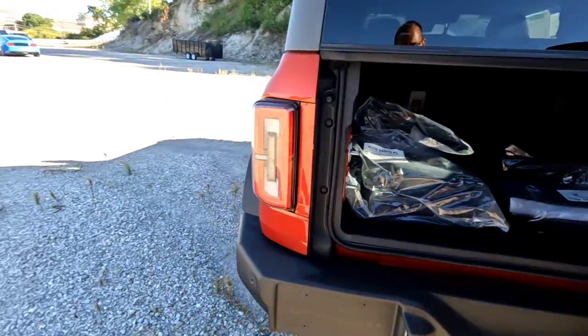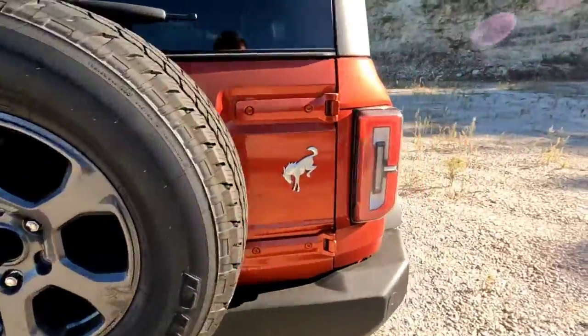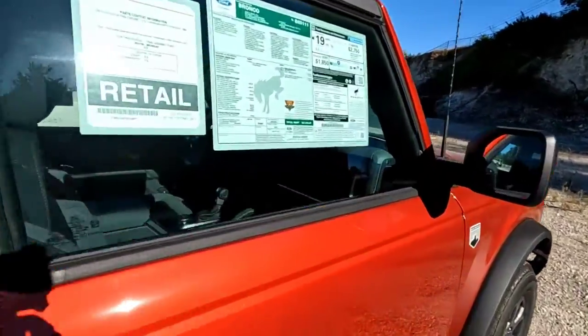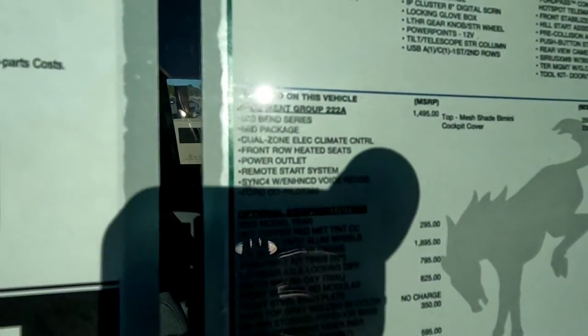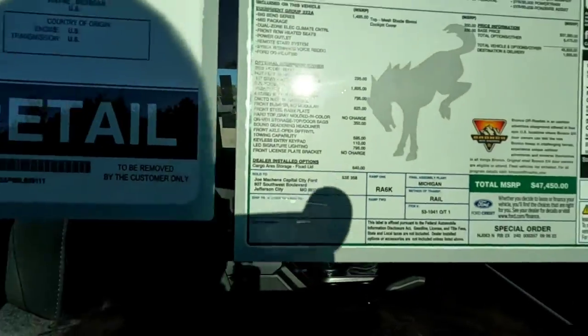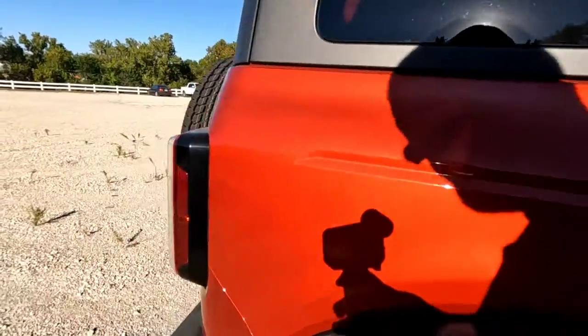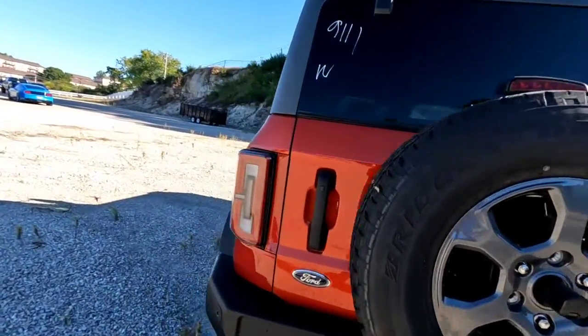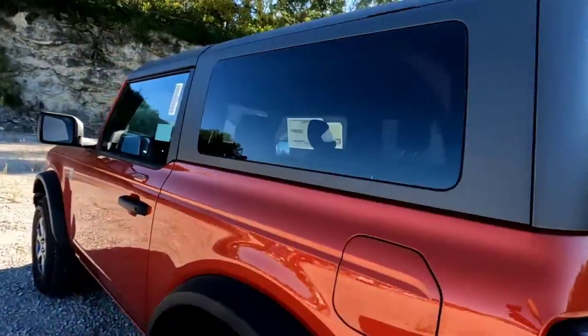This one does have the mid package on it, it's got the smaller size screen. It does have Ford Copilot 360 and keyless entry pad. Coming around here, really nicely equipped Bronco.